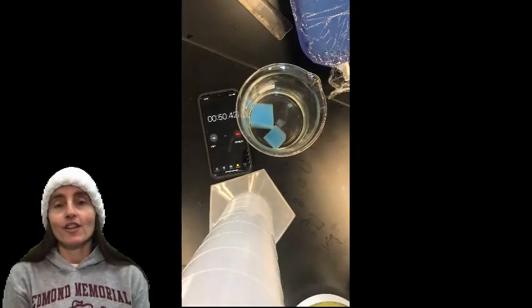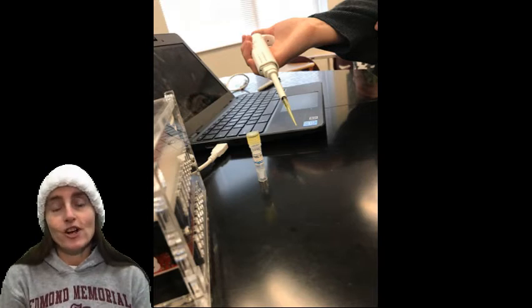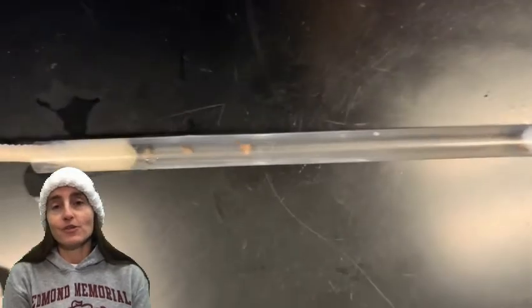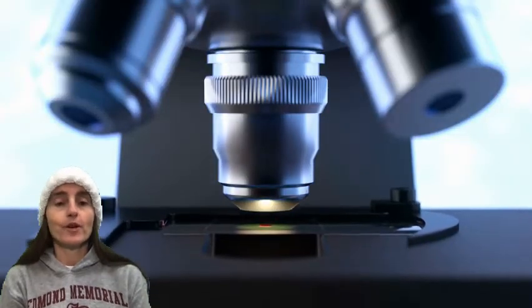As an AP biology teacher here at Edmond Memorial, I have the privilege of helping students understand biological science. We take what could be at many universities two semesters of biology and we learn that in our year here. We go from molecular genetics and DNA structure all the way up to ecology and the big picture of how organisms interrelate to one another. We also study energetics, cell respiration, and photosynthesis.